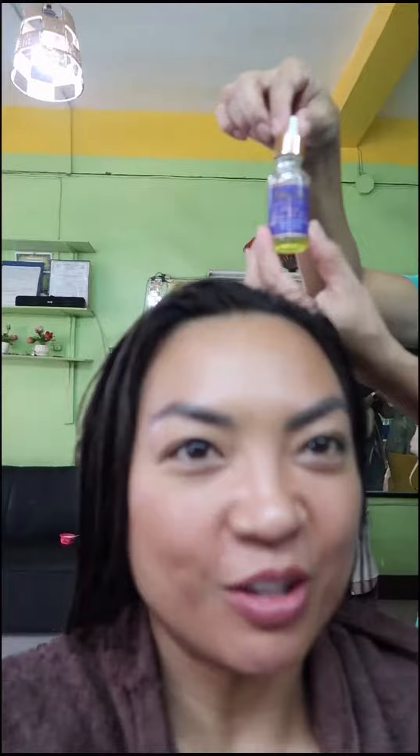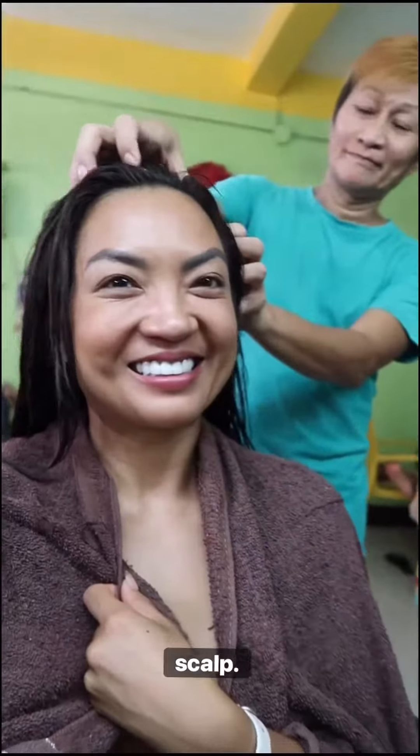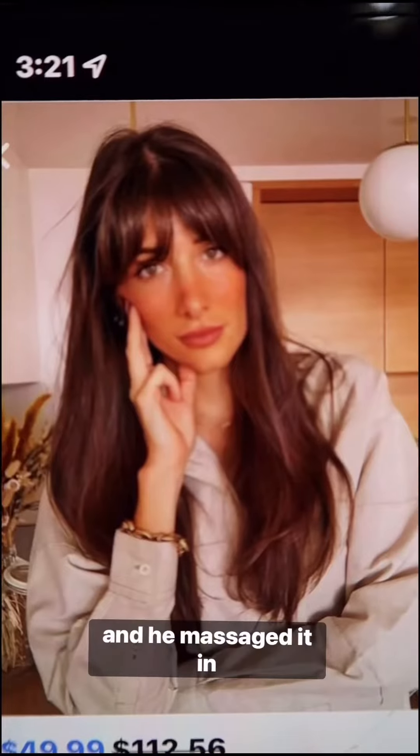Now time to dry, but you also gotta make sure you get that growth serum and massage it into your scalp. This time I got pampered and he massaged it in.